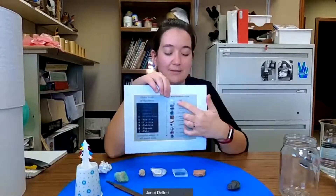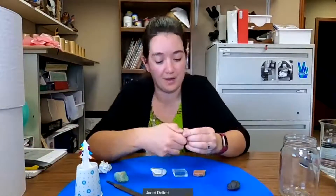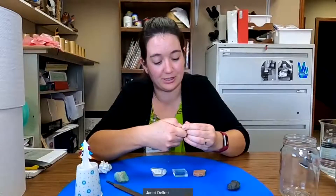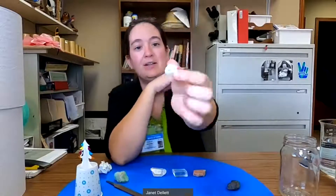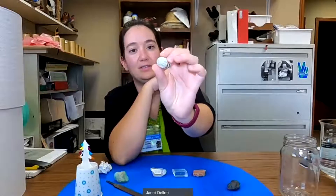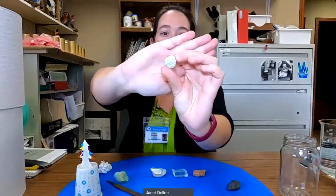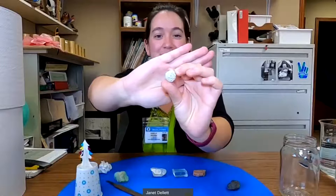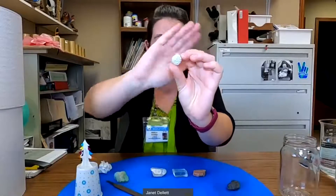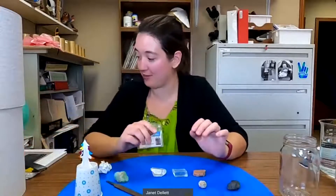Minerals are measured on a scale of 1 to 10 — 10 being the hardest, that's diamond, down to 1, something really soft like talc, which is used in talcum baby powder. I don't have any talc, but I do have some gypsum. Gypsum is soft enough that I can scrape it with my fingernail. This formation of gypsum is called a gypsum rose — it makes a little rosette.